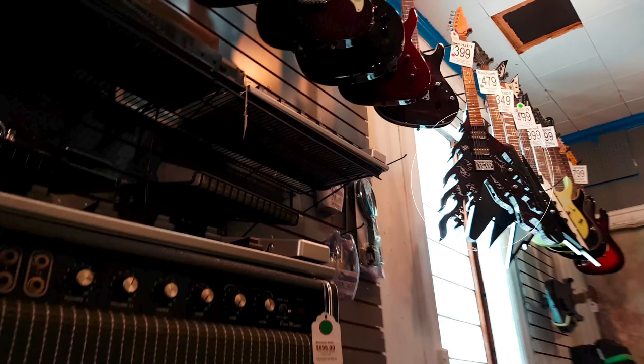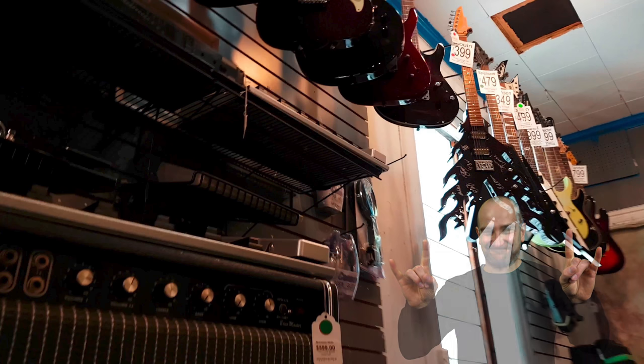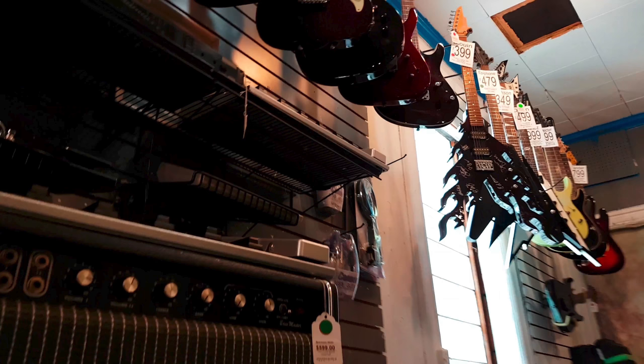They say a picture tells a thousand words — check out this guitar by Blown. I've never seen anything quite like it. This Blown guitar is loaded with two EMG humbuckers for those who like to rock.